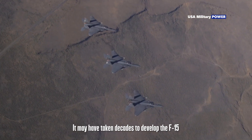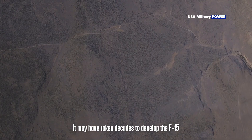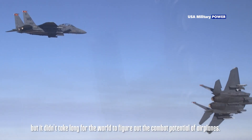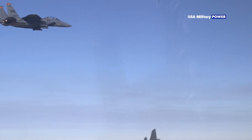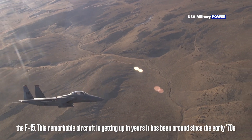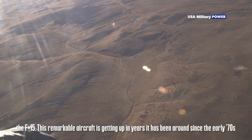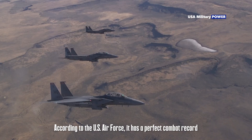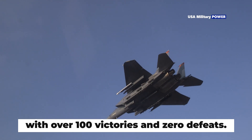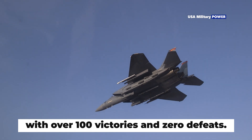It may have taken decades to develop the F-15, but it didn't take long for the world to figure out the combat potential of airplanes. This remarkable aircraft has been around since the early 70s. According to the U.S. Air Force, it has a perfect combat record, with over 100 victories and zero defeats.